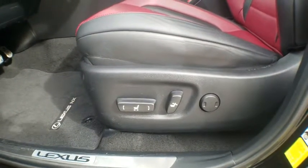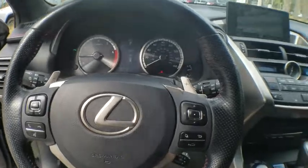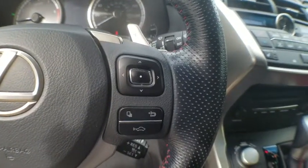Power passenger seat, traction control, leather-wrapped steering wheel, dual airbags, power steering, alloy wheels, four-wheel disc brakes, eight speakers, fog lights, power windows, security system.